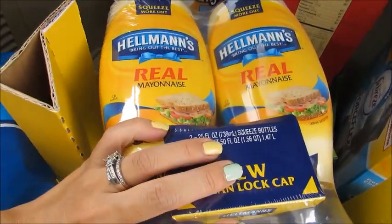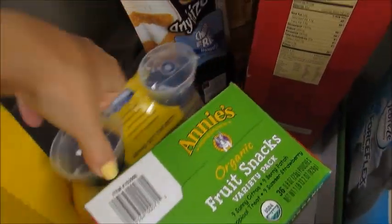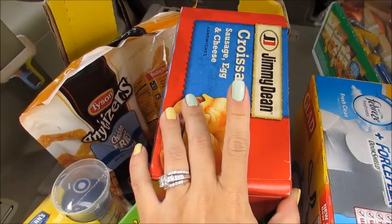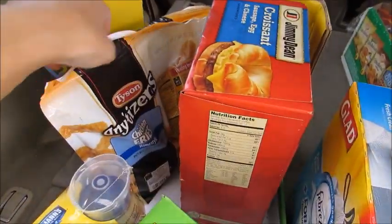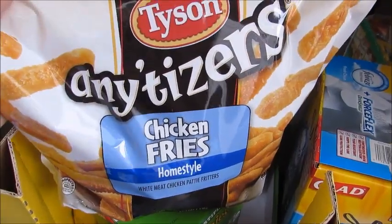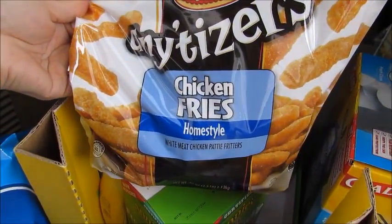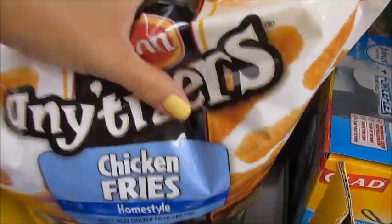I got a twin pack of mayo, which we needed for sandwiches or potato salad. I got some breakfast sandwiches for my husband's breakfast in the morning sometimes. I got a big bag of the Tyson chicken fries — I just throw these in the oven and bake them for my son, he has them about twice a week for dinner. He really likes them.